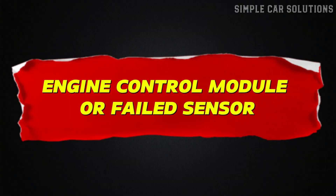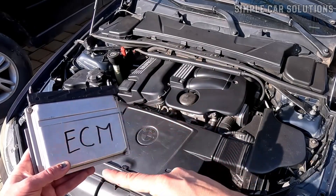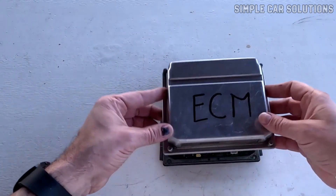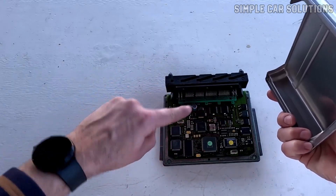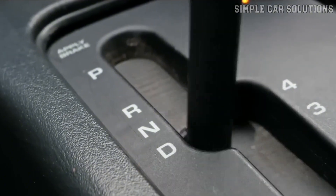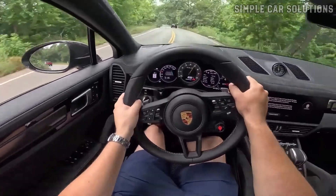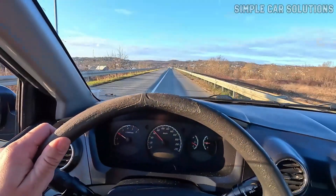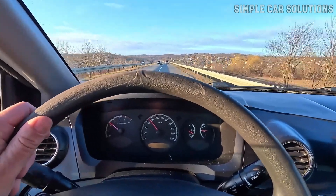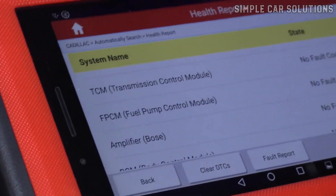Engine control module or failed sensor. The problem could also lie with a faulty engine control module or a bad sensor. This varies depending on the vehicle, but some modern cars have drivetrain controls that are electronically managed. If these systems malfunction, they might prevent proper engagement of the transmission. This issue is more likely to occur in newer cars, especially those with advanced computerized systems. Older vehicles, typically those 10 to 15 years or older, are less likely to experience this problem. So it's worth checking for any issues with the onboard computer and sensors, especially if you have a newer car.